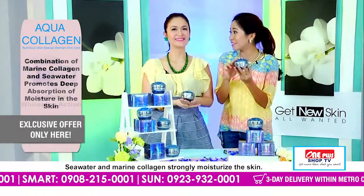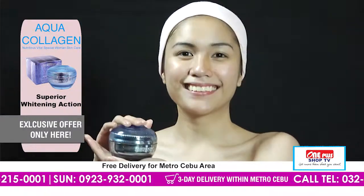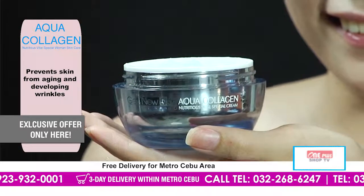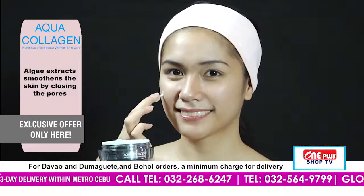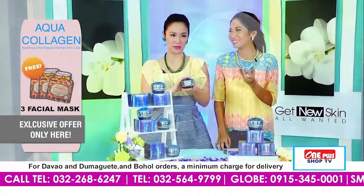All you have to do is apply this every morning before you go to work or before you sleep. So it saves time and at the same time money. All you have to do is apply it before you put on make-up. Of course, dapat clean ang imuhang skin. Tapos after that, you apply the Aqua Collagen Cream.